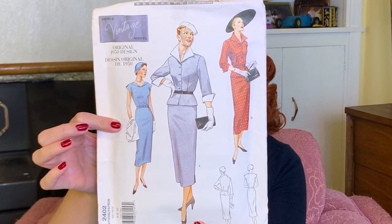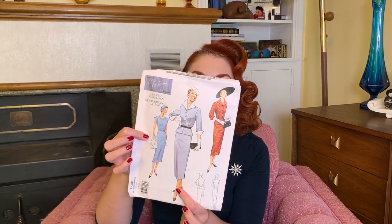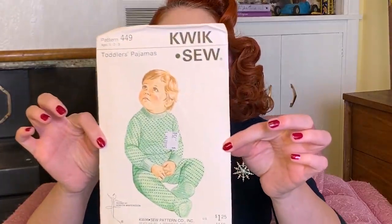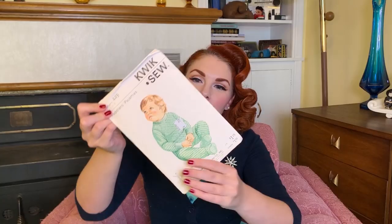Also, look at this amazing suit pattern. I've never made a suit — I'm slightly intimidated by this one, but we will see, because it looks awesome and at some point I must make it. This one I thought was really cool — it's for toddler pajamas. I think it's one of those mail order quick-sew ones, and it's still sealed — it's not been opened. That's pretty cool. It was 75 cents.